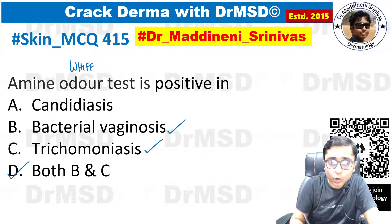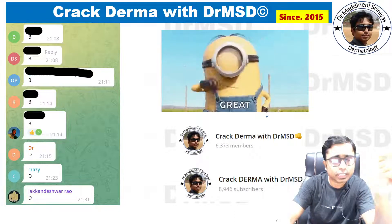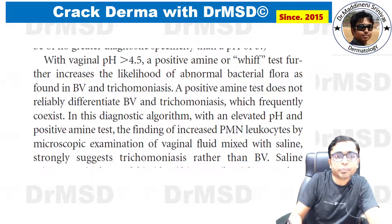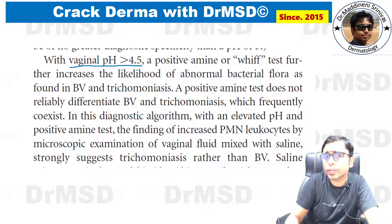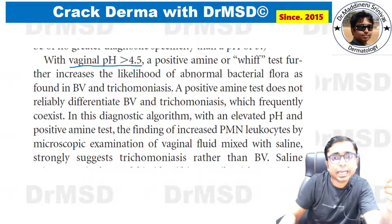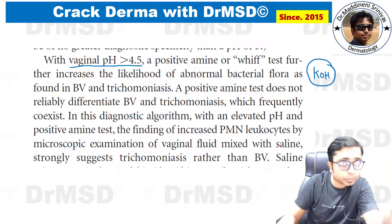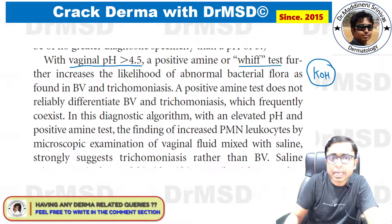The answer is option D. Many students marked option B, so I wanted to clarify the whiff test. Basically, the vaginal pH in patients with bacterial vaginosis and trichomoniasis is going to be high — more than 4.5. When this vaginal fluid comes in contact with potassium hydroxide, a fishy odor is released, causing whiff test positivity.